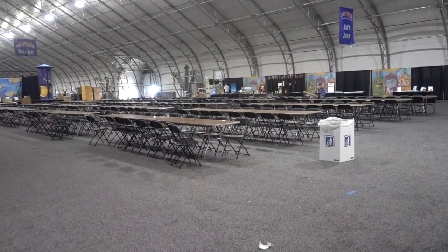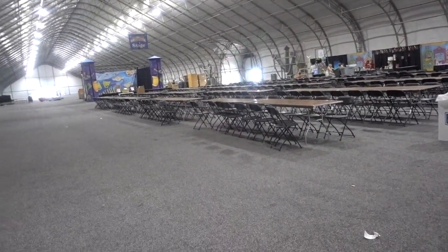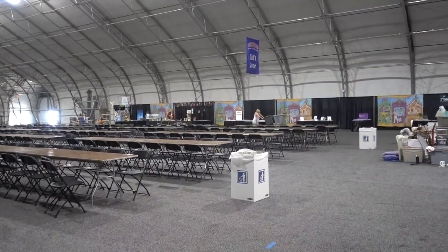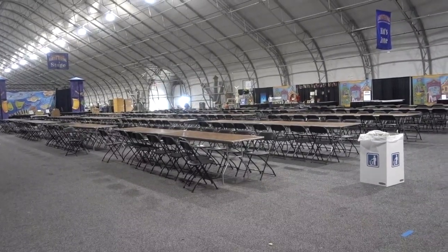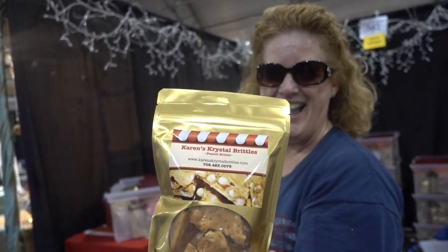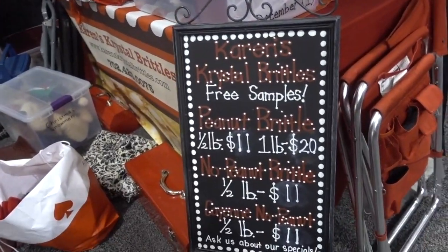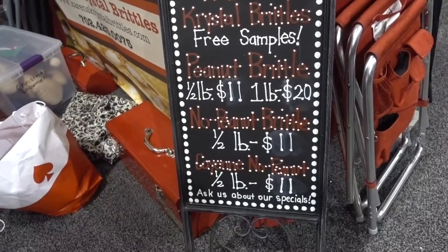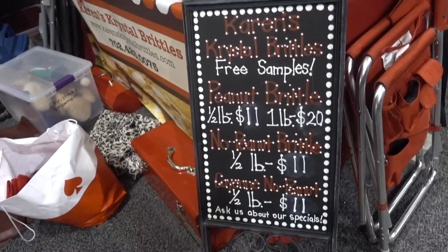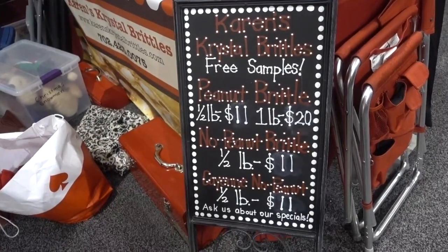I'm assuming there will be food here tomorrow, Saturday, and Sunday, because there are lots of tables and chairs and it looks like some booths here. I'm in Karen's Crystal Brittle's booth, which is not yet set up, and Karen's best friend is talking a mile a minute about how great the product is. She explained the sign: free samples of peanut brittle, no-peanut brittle, and cayenne no-peanut brittle. So come tomorrow, Saturday, or Sunday and get your free samples. A half pound is $11, a pound is $20, and it's all made by hand.